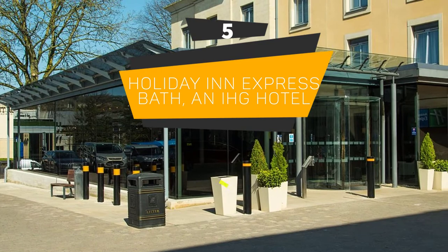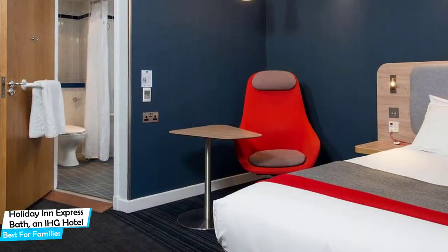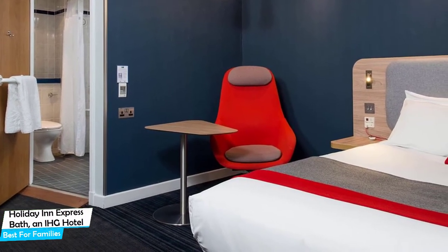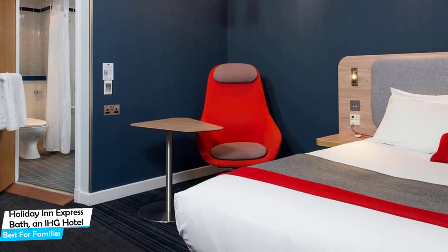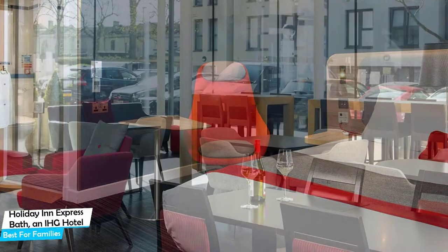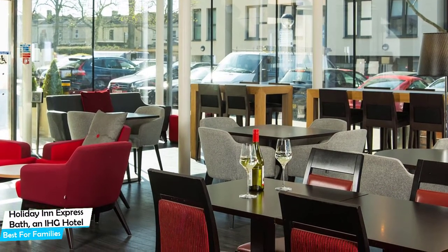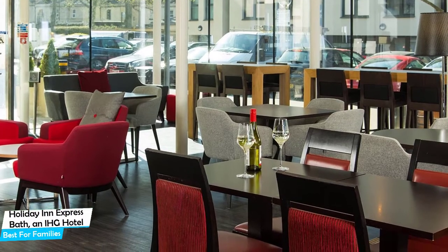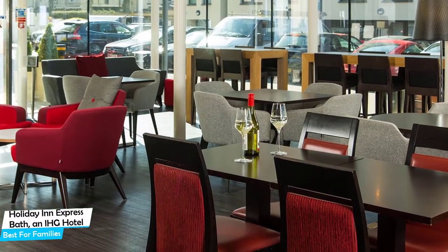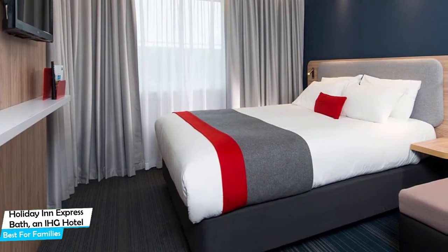Number 5: Holiday Inn Express Bath and IHG Hotel – Best for Families. When you are traveling with kids, a city like Bath is best enjoyed when you set up a base at a centrally located property that is designed to host families. It's a three-star hotel with restaurant near Theatre Royal Bath, located 0.6 miles away from the center of Bath.